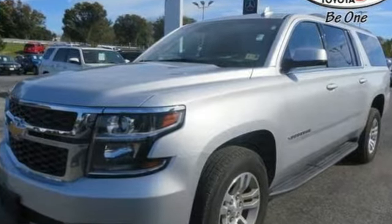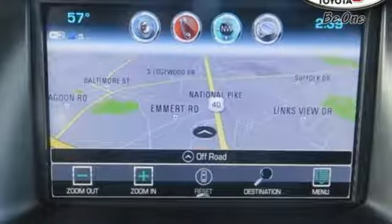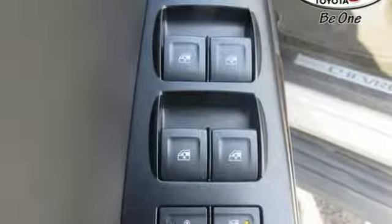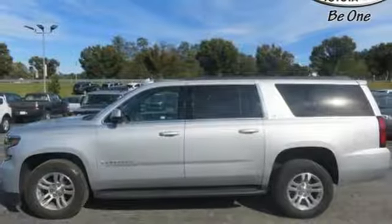The muscular build of this SUV leaves a lasting impression, while the 5.3L Ecotec3 V8 gives you a powerful, fuel-efficient ride. Its refined interior is always at the perfect temperature, thanks to automatic climate control, and also includes Chevrolet MyLink and an 8-inch touchscreen.